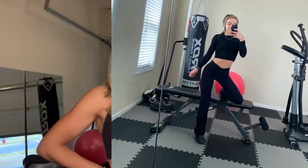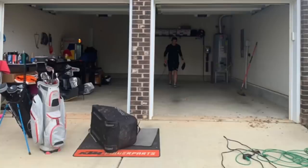It worked, it was nice, but it just didn't feel like a gym. So we decided to move our gym down here into the garage and use one of the stalls as a full gym.